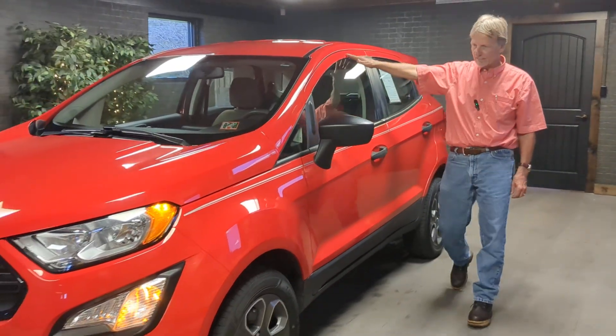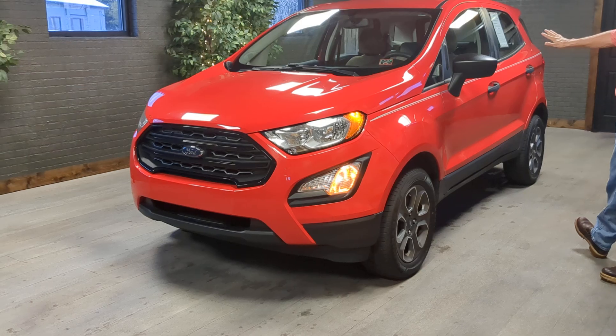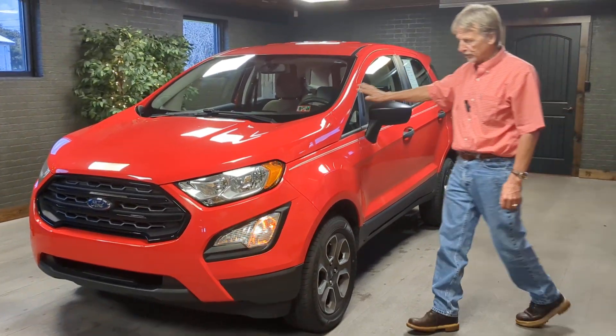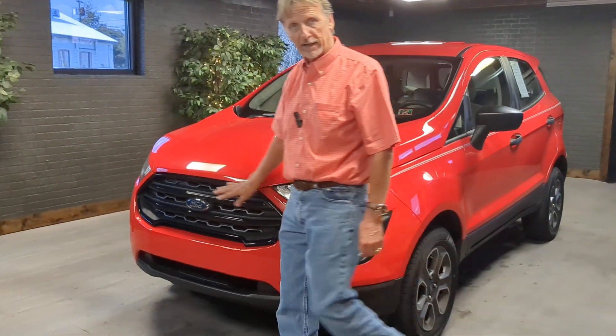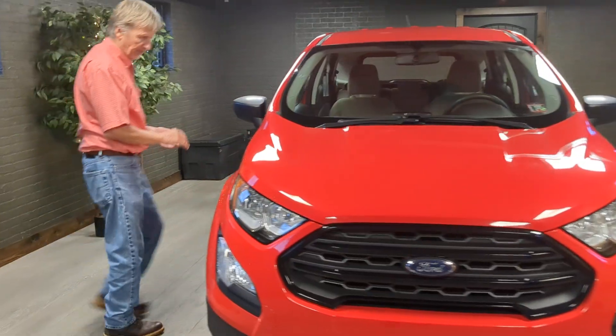Hi, I'm Kurt. Look at this. 2019 Ford EcoSport four-wheel drive. What a nice little subcompact SUV by Ford. Great fuel economy. Very reliable. A lot of vehicle for the money.